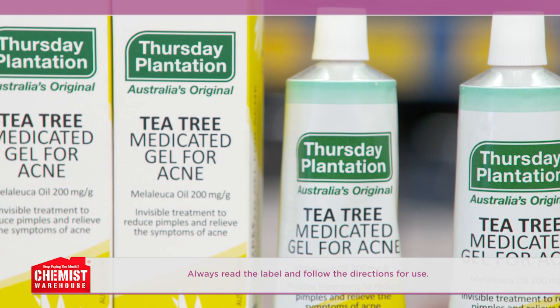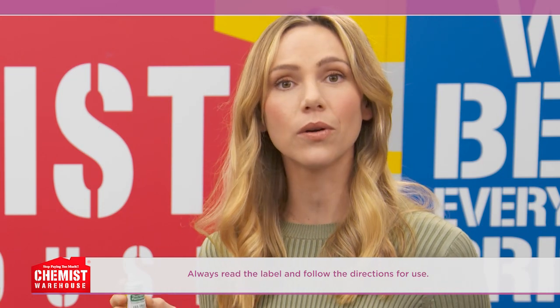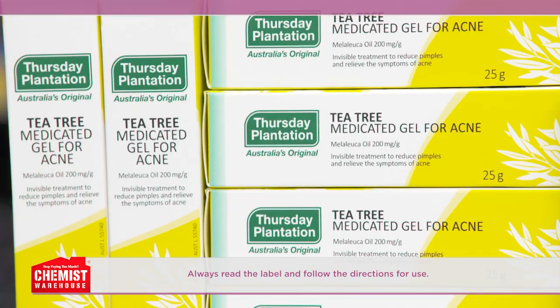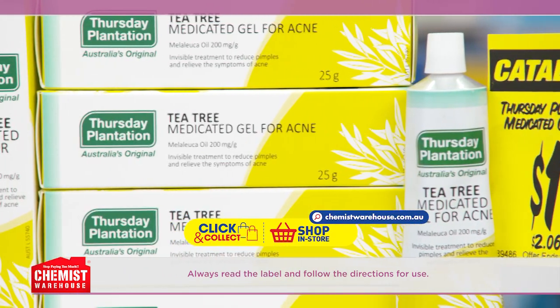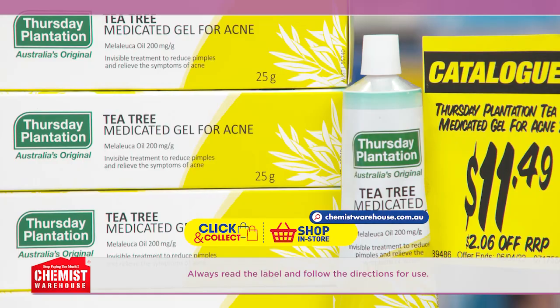The concentrated formula penetrates deep into the skin and helps dry out pimples and acne. Plus, it's free from benzoyl peroxide, mineral oils, synthetic parabens, synthetic fragrances, synthetic colours and synthetic preservatives. Thursday Plantation medicated gel for acne is only $11.49.